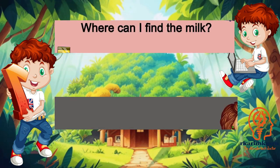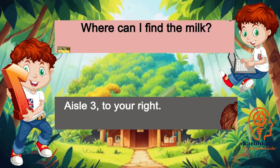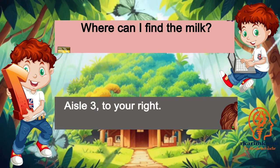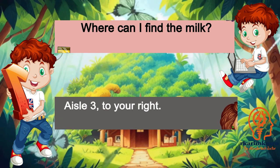Where can I find the milk? Aisle 3, to your right.